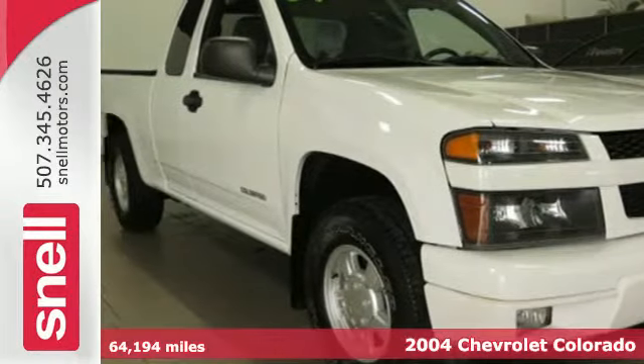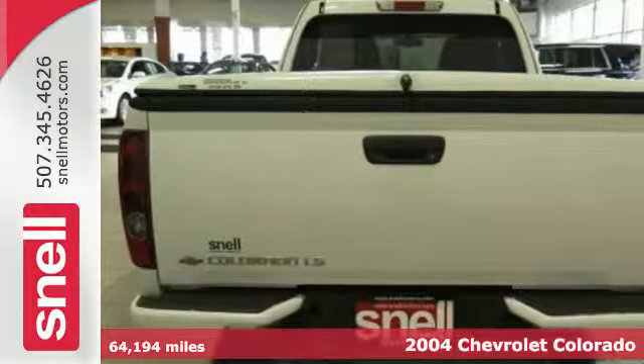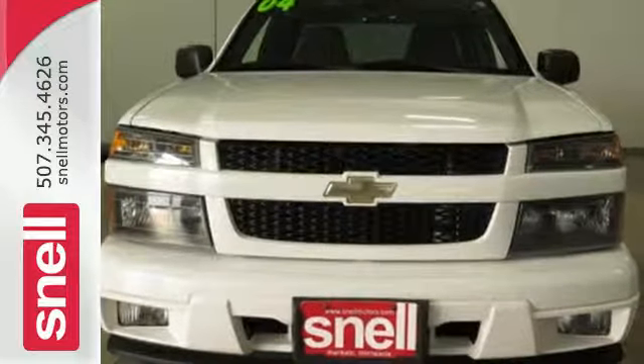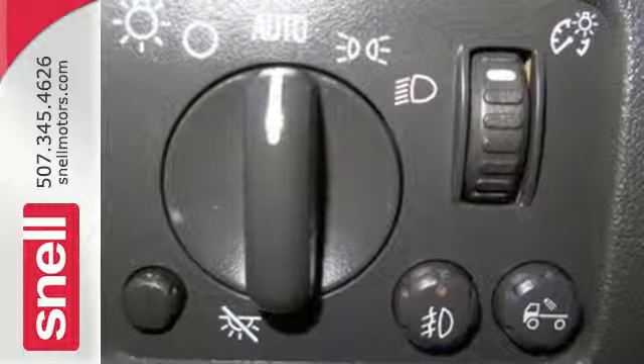It's a 2004 Chevrolet Colorado. Features include four-wheel anti-lock brakes, daytime running lights, a rear step bumper, front and rear anti-sway bars, and rack and pinion steering. It also features air conditioning, a stereo sound system, and analog instrumentation with a tachometer and temperature gauge.